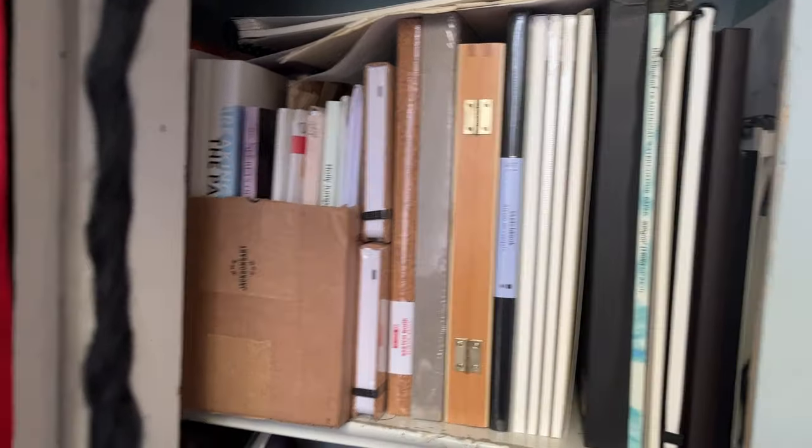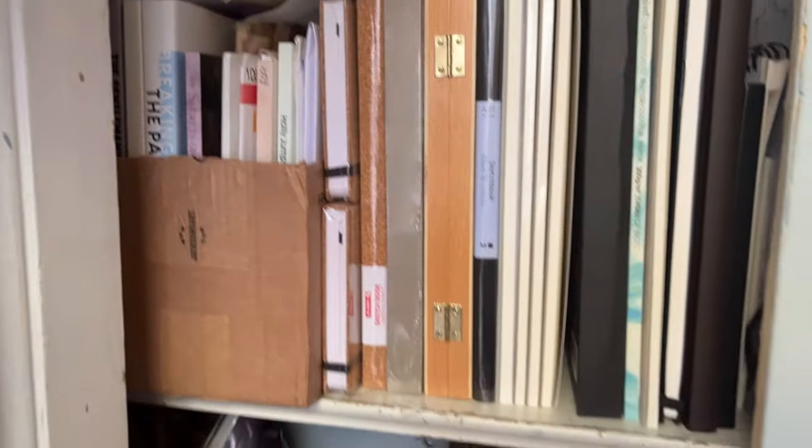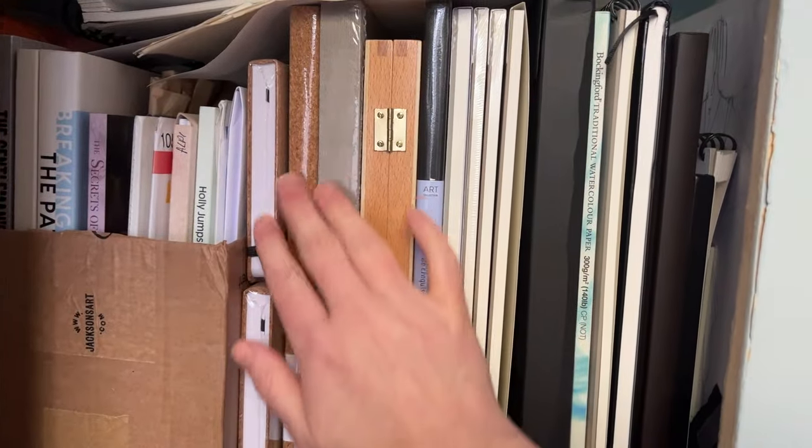I've jumped over to the cupboard. This is a permanently open cupboard to make the room feel a bit bigger, but it's so small my arm won't even fit in it. This is like my spare sketchbooks area.